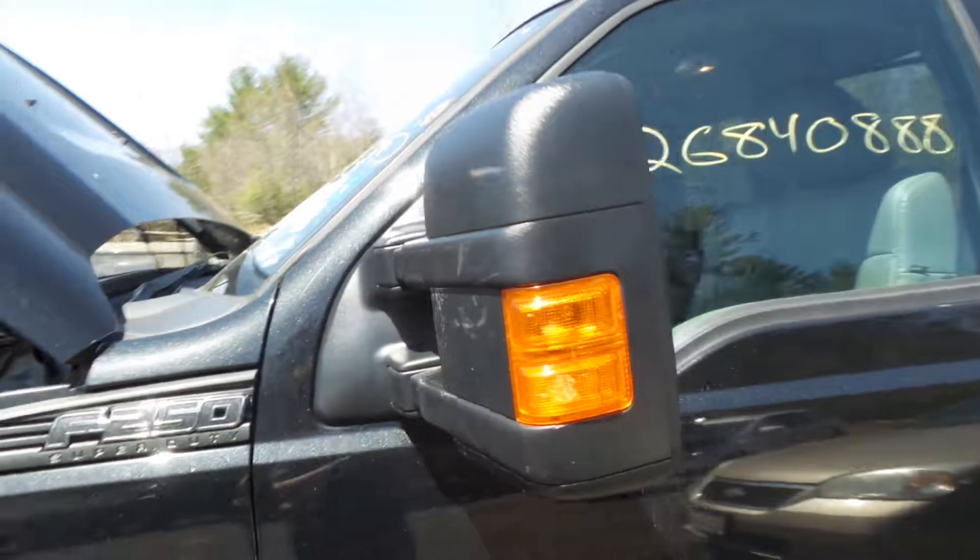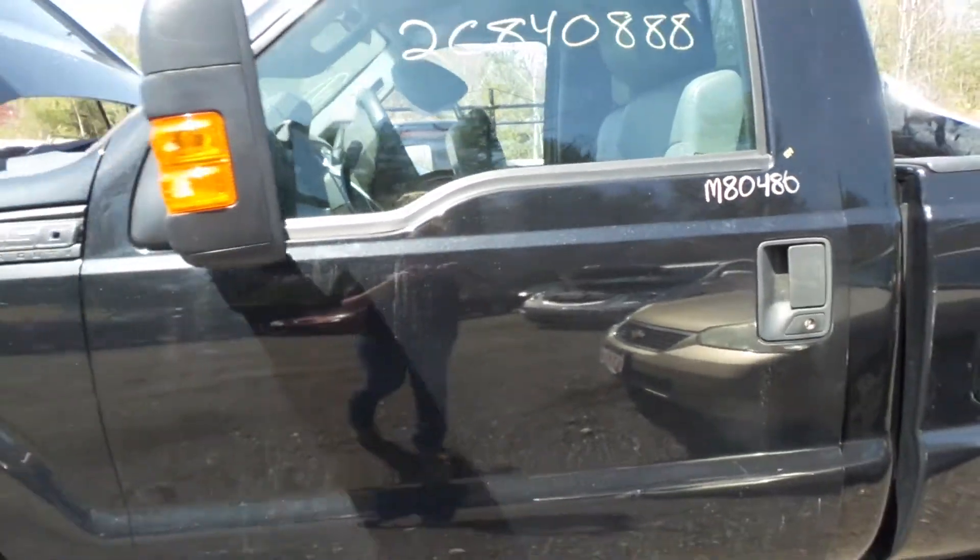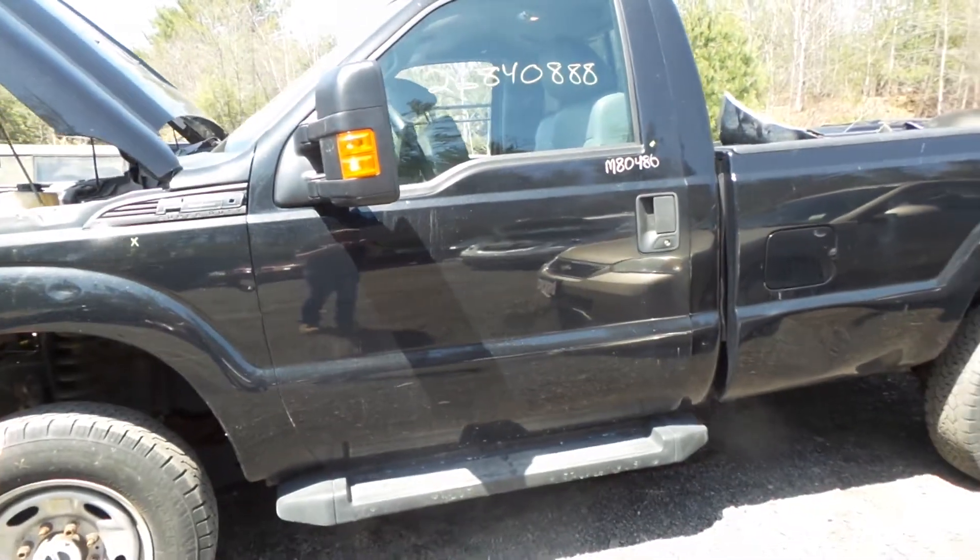The driver's side mirror is power. It is also heated. It's in great shape. The driver's side door is insurance quality. We also have a good black textured running board.